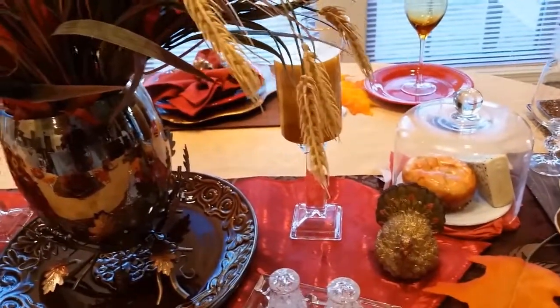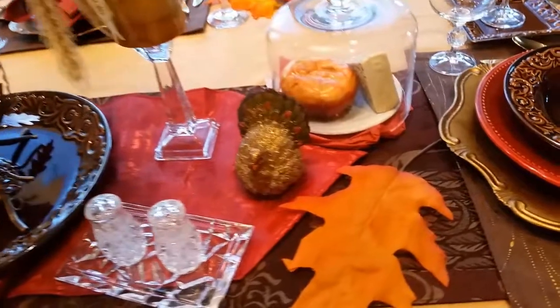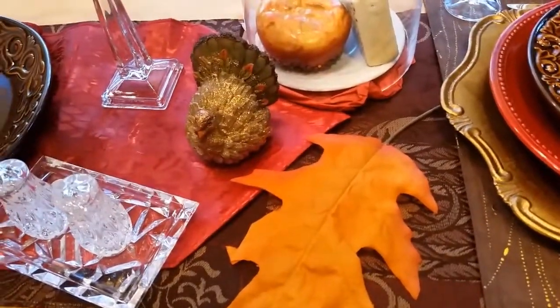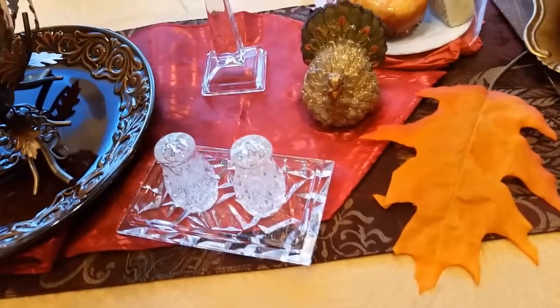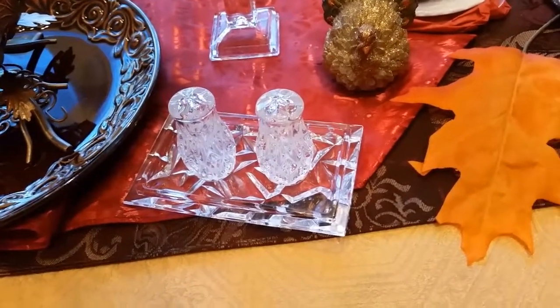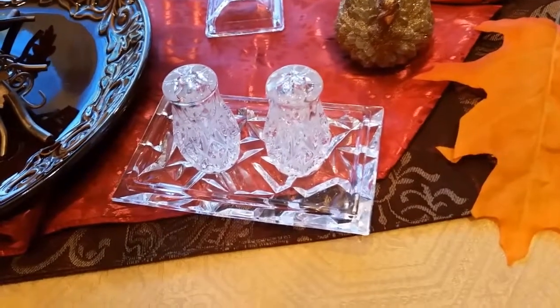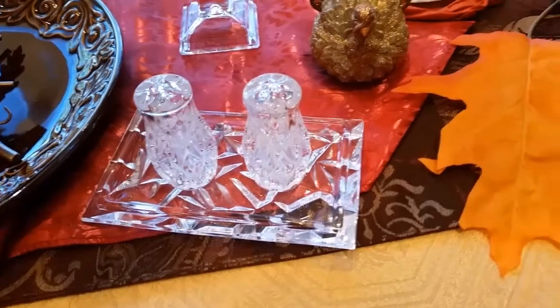The candles and the candle holders I had already. My cute little turkey, I got that from a thrift store — I think that was about $0.99 as well. The salt and pepper shakers came from an antique shop, and they were really nice, heavy crystal for about $14 — I paid a little bit more for those.